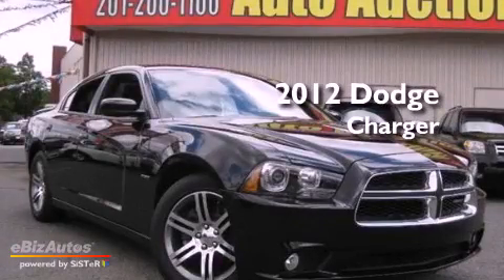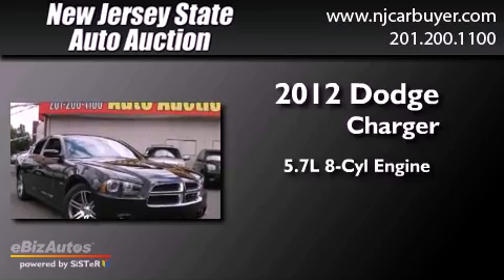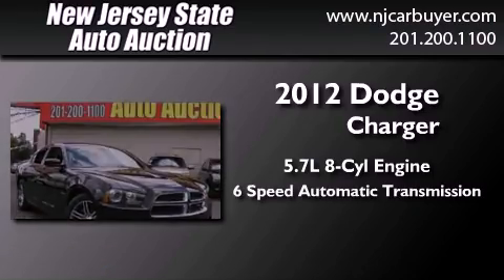This is a 2012 Dodge Charger. It has a 5.7 liter 8-cylinder engine and a 6-speed automatic transmission.